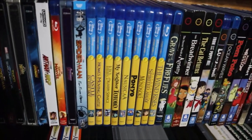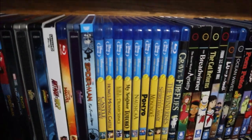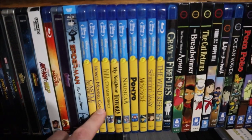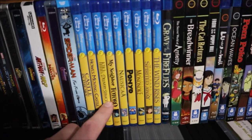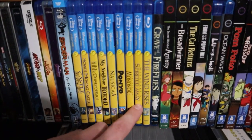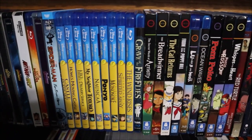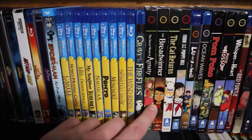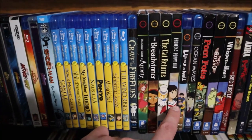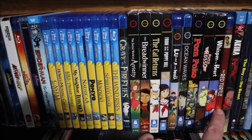From here we are on to my Miyazaki/Studio Ghibli films: Castle in the Sky, Howl's Moving Castle, Kiki's Delivery Service, My Neighbor Totoro, Nausicaä of the Valley of the Wind, Ponyo, Princess Mononoke, Spirited Away, The Wind Rises, Grave of the Fireflies, The Secret World of Arrietty, The Breadwinner, The Cat Returns, From Up on Poppy Hill, Lulu on the Bridge, Ocean Waves, Pom Poko, Porco Rosso, Whisper of the Heart, and The Red Turtle.